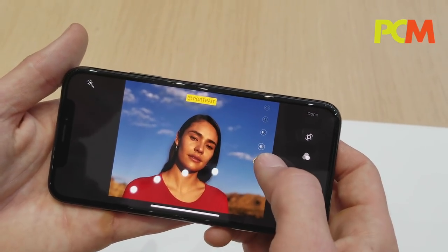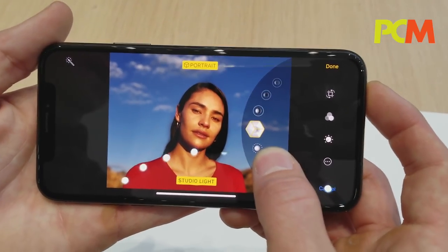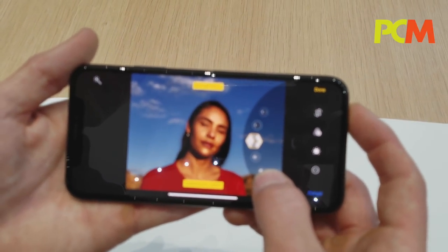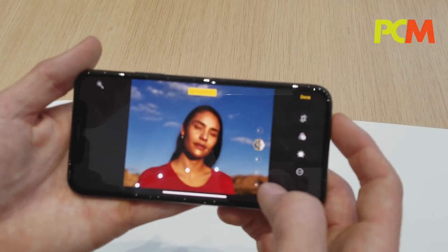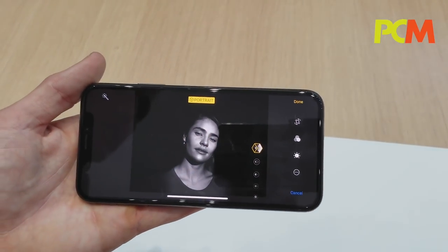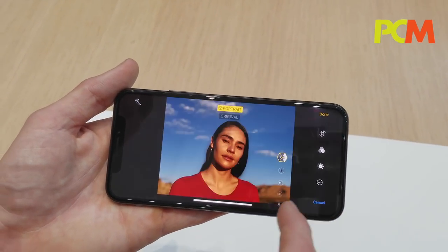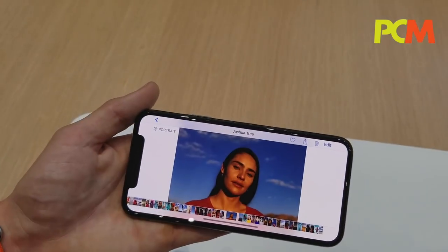We have natural light, which is the photo as you took it. We have studio lighting, which creates a brightly lit look on the face. Contour, which adds dramatic shadows. Stage light, which casts you against a dark background. Stage light mono, which is the stage light with a classic black-and-white background. And like I said, you can change these after the fact.